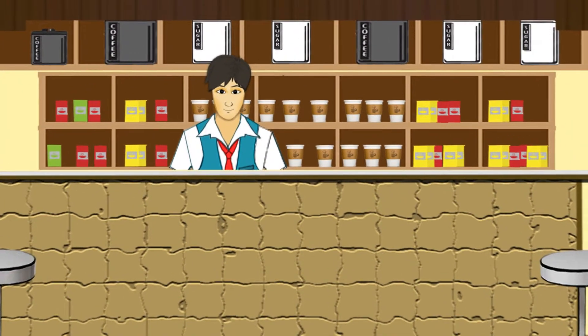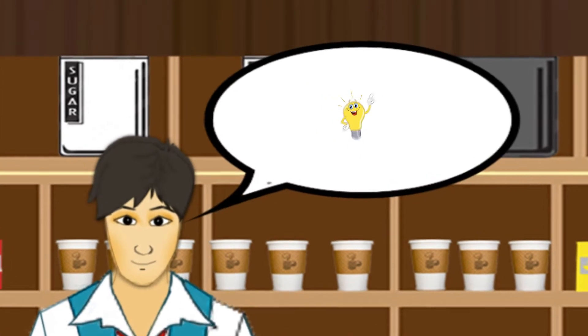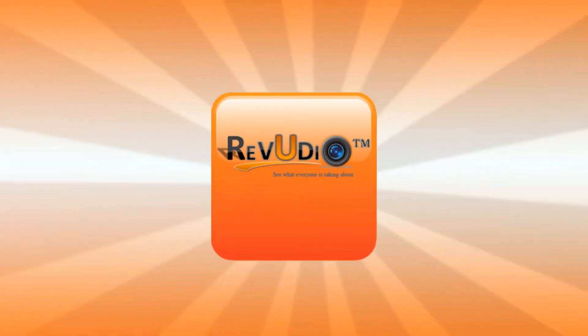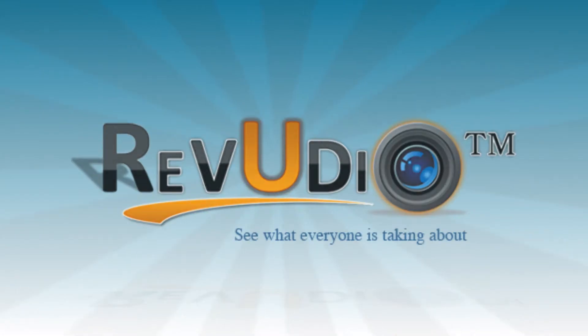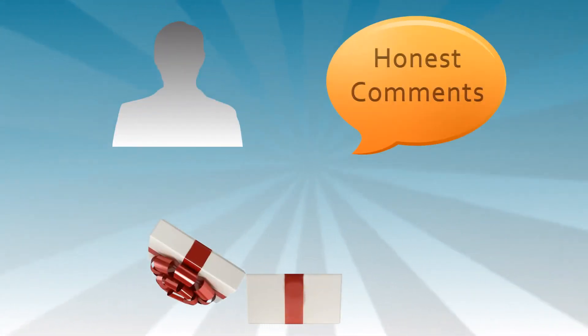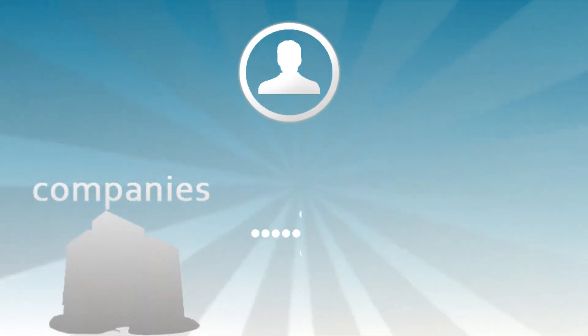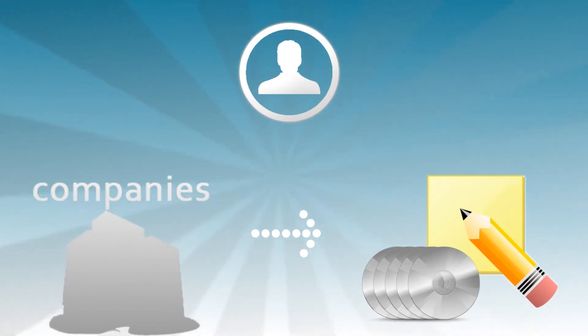Are you a business owner looking for an innovative and reliable rating system for your business? Look no further than Reviewdio, a new app that lets you capture your customers' video reviews and ratings right on a smartphone or tablet. Reviewdio works with both Apple and Android platforms and provides a brand new way to obtain personal and honest customer comments, all independent from outside rating companies who use third-party software or ghostwriters to write reviews for them.